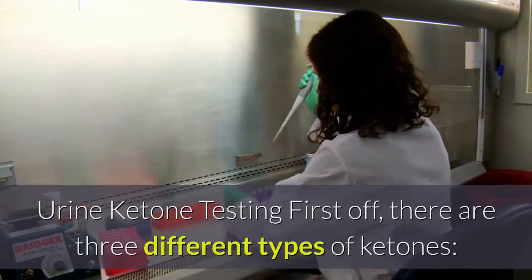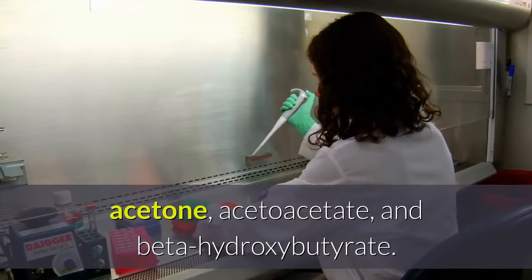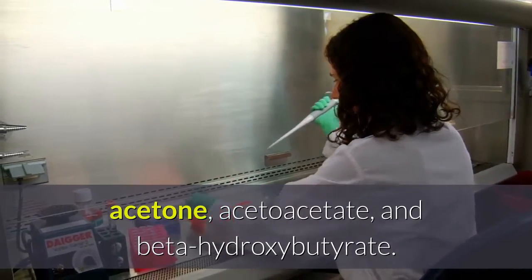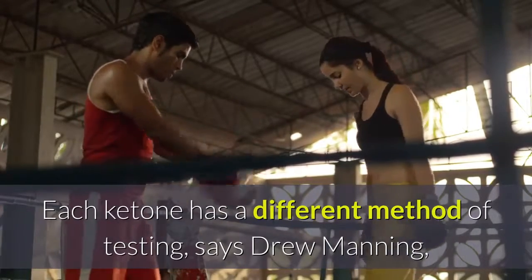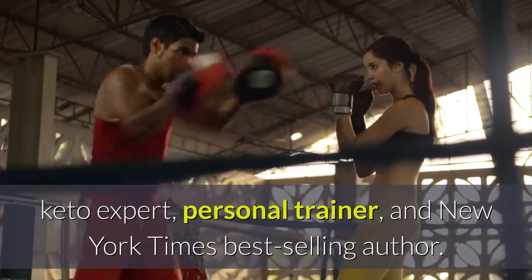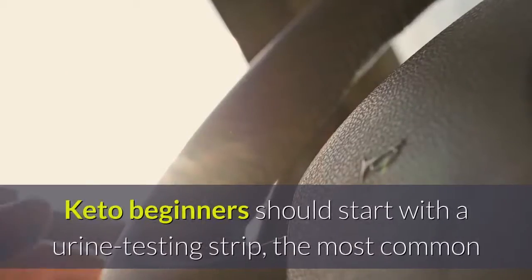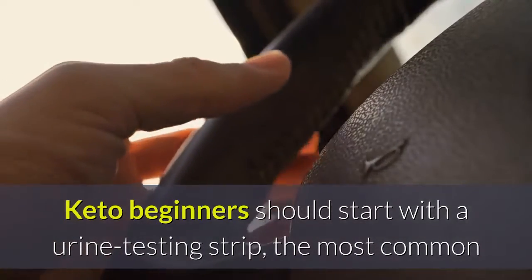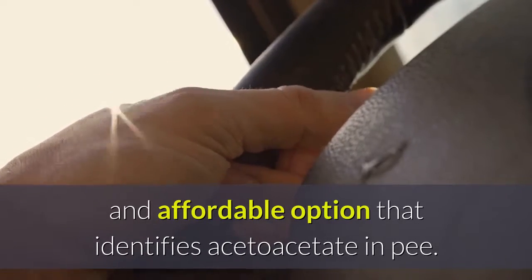Urine ketone testing. There are three different types of ketones: acetone, acetoacetate, and beta-hydroxybutyrate. Each ketone has a different method of testing, says Drew Manning, keto expert, personal trainer, and New York Times bestselling author. Keto beginners should start with a urine testing strip, the most common and affordable option that identifies acetoacetate in pee.